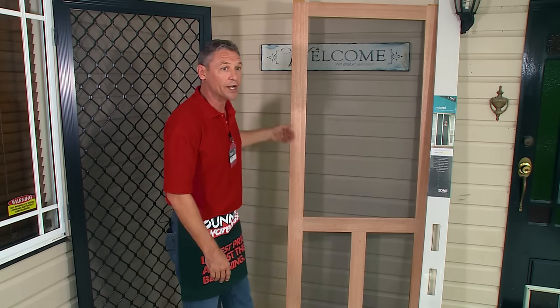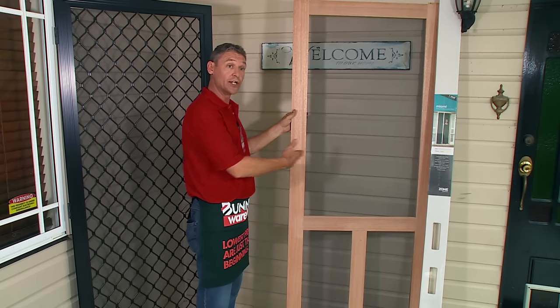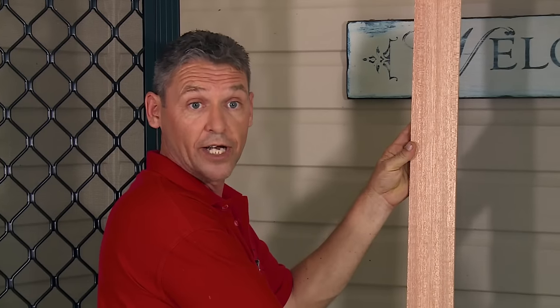Another option when purchasing a screen door could be buying a hardwood door. It can be a sliding door or fixed on a hinge, and it also looks great on a timber home.